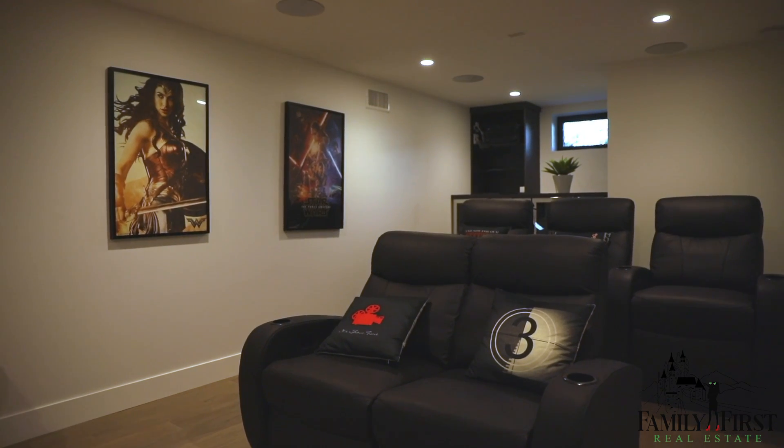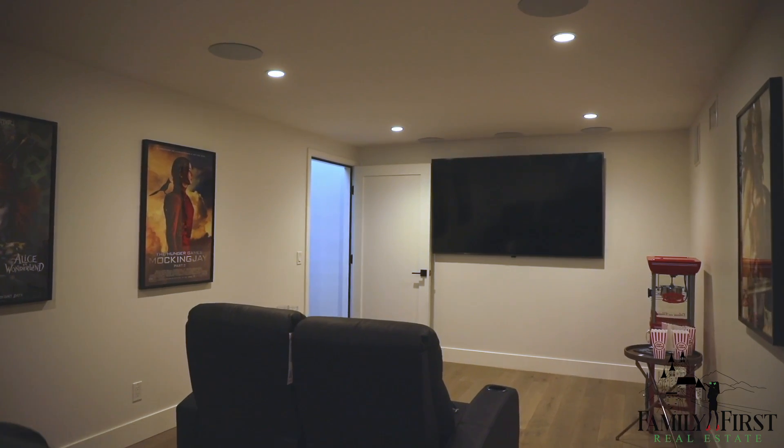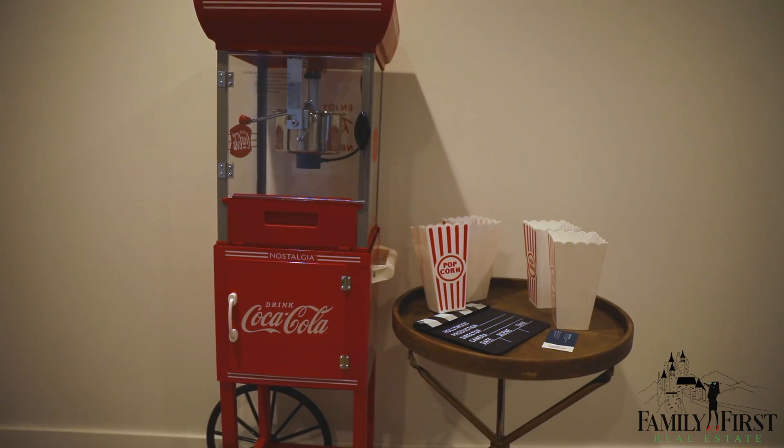Now we're in my other favorite room — this is the home theater on the basement floor. This has surround sound and theater seats. It's so fun for the kids and the family to come down here and watch a movie. And we also have more down here.